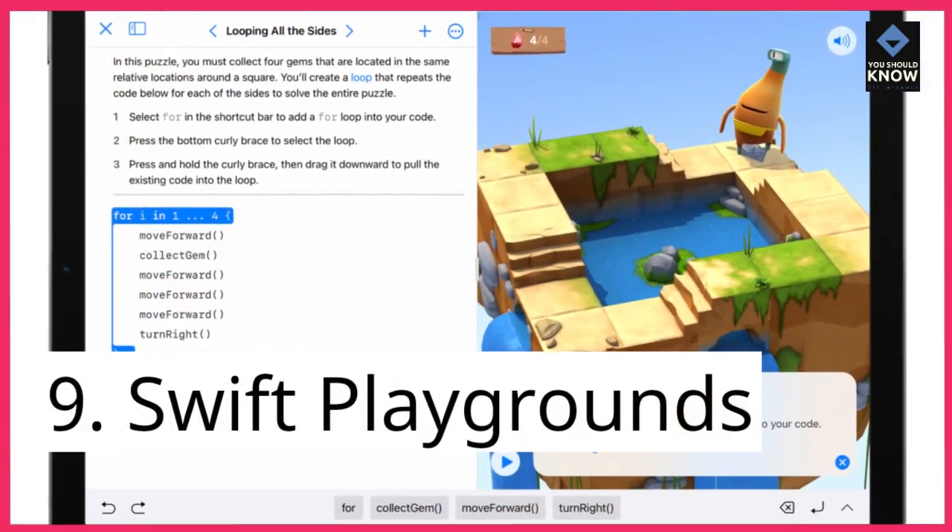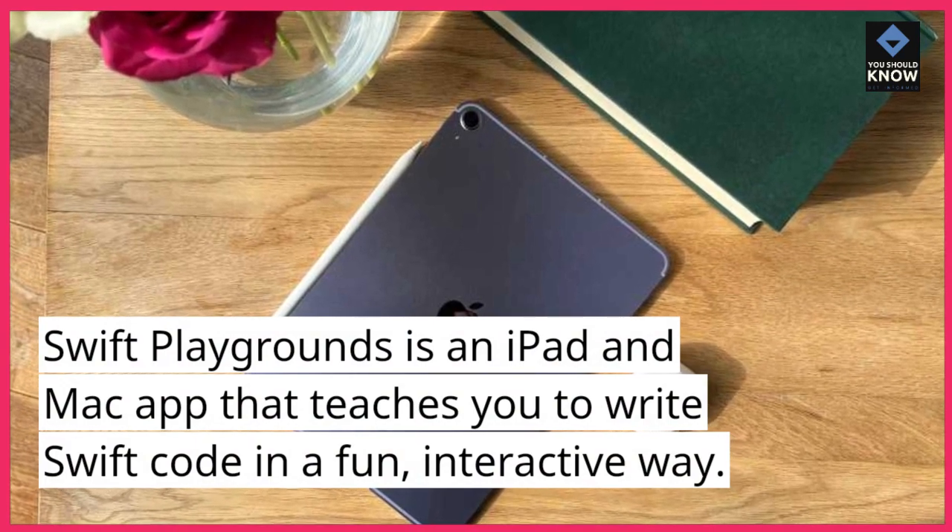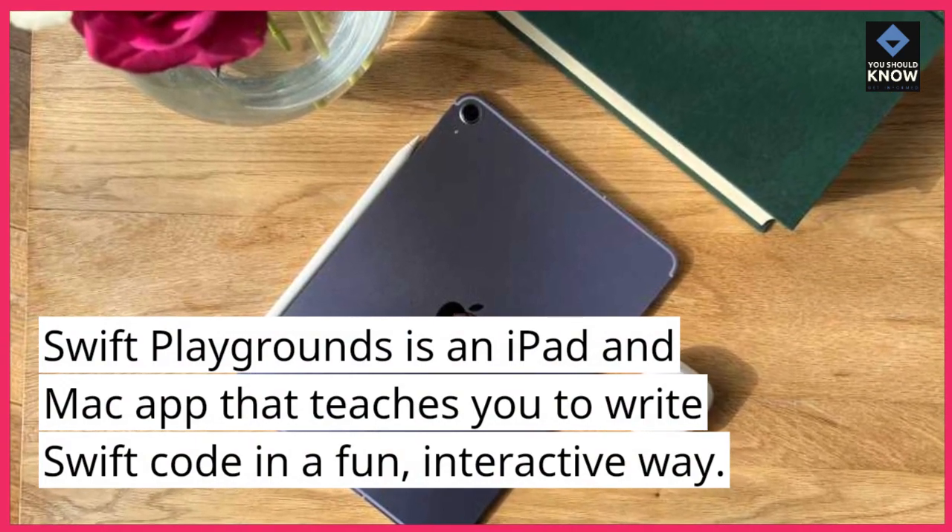9. Swift Playgrounds. Swift Playgrounds is an iPad and Mac app that teaches you to write Swift code in a fun, interactive way.